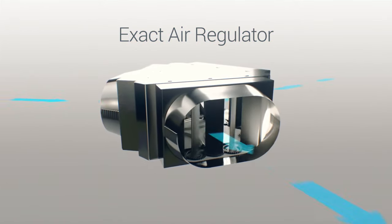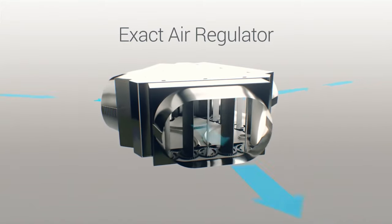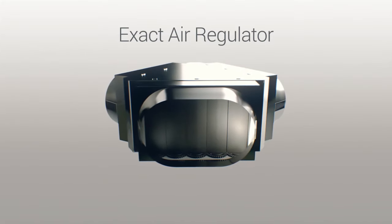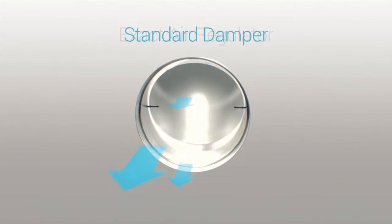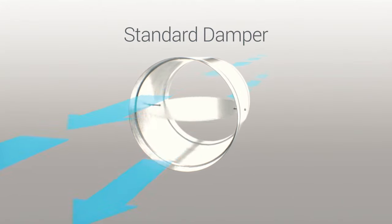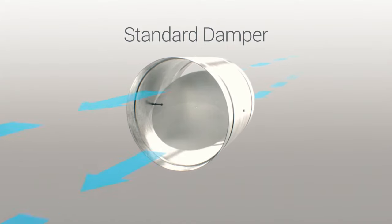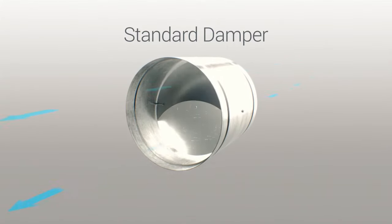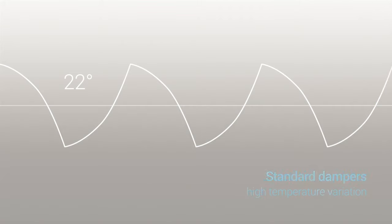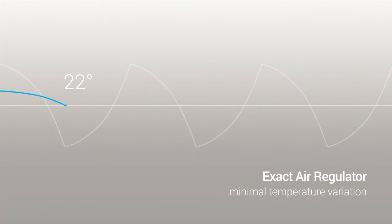The secret behind MyAir's airflow control? These exact air regulators. Connected to the ducting, they control how much air goes where. Each one has opposed blade dampers that can open and close in five percent increments. Compare that to a standard damper, which is essentially a large metal tube with a single internal pivot door — even if you open it just a little, most of the air will flow through. As this graph shows, with standard dampers the temperature swings as wildly as the pivot door. Exact air regulators are far more controlled, so you maintain your set temperature as energy efficiently as possible.